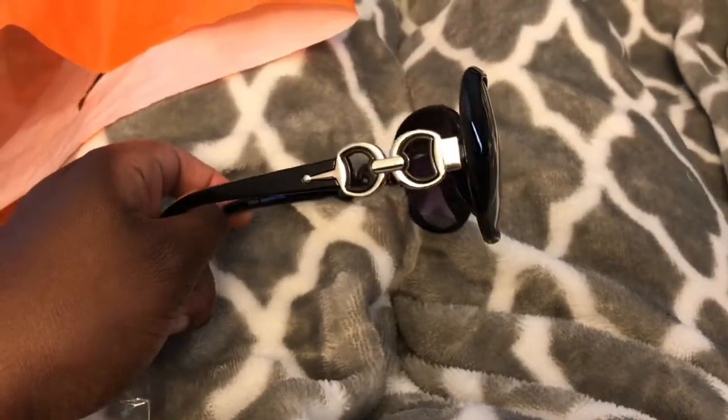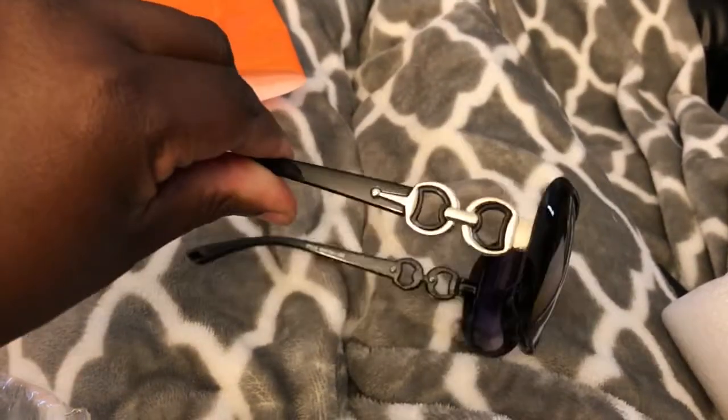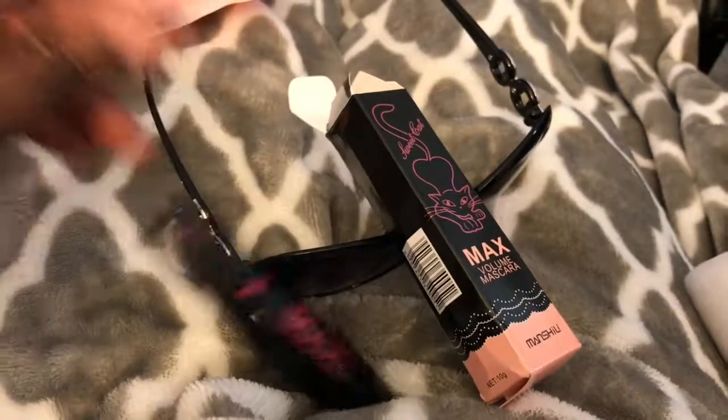So I have a couple more things I'm waiting on. I haven't placed any additional orders at Wish just yet. It can be very addicting, so you just got to be careful with that. I have a wish list going for about a hundred items, but I'm going to slow down with that. So let me know what you guys think — these are my sunglasses and there's my mascara. Thank you guys for watching. Bye.